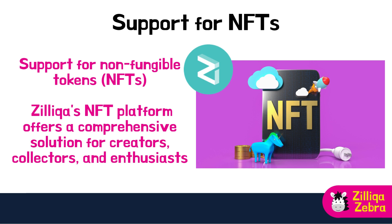In addition, Zilliqa has robust support for non-fungible tokens, or NFTs. NFTs are distinctive digital assets that represent ownership and provenance of specific items, ranging from digital artwork and collectibles to virtual real estate and more. Zilliqa's NFT platform offers a comprehensive solution for creators, collectors and enthusiasts, enabling a seamless NFT experience. The easy minting process allows artists and creators to tokenize their digital assets without extensive technical knowledge, making NFT creation more accessible. Zilliqa's efficient blockchain infrastructure also results in lower transaction fees compared to other platforms, enabling users to trade and sell NFTs without incurring substantial costs.